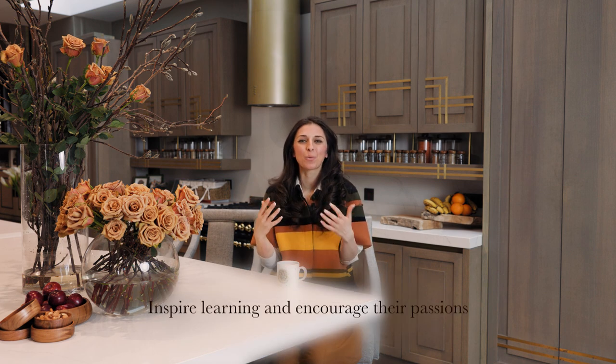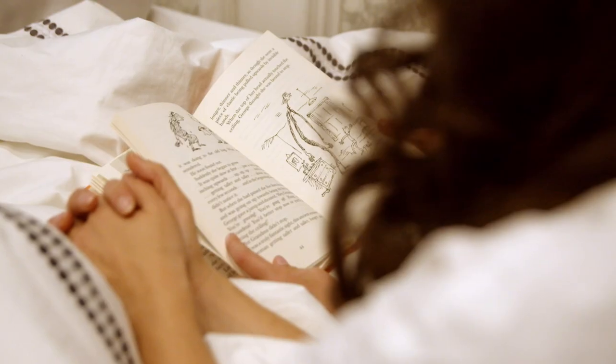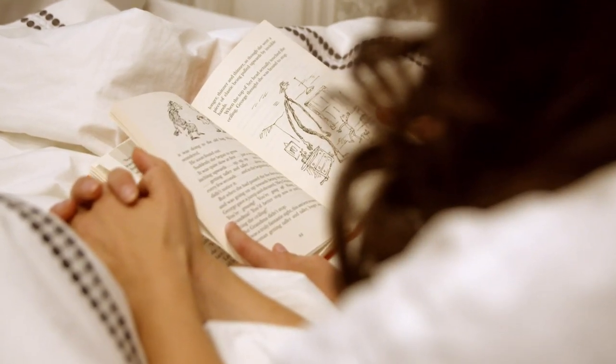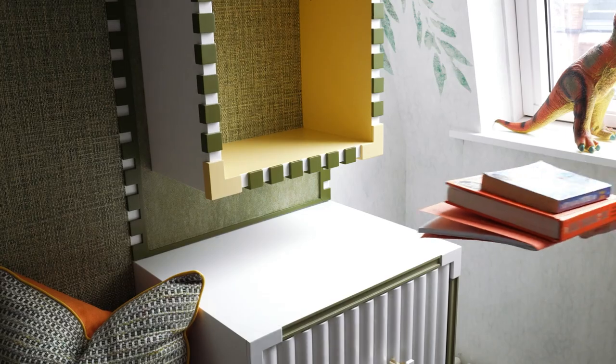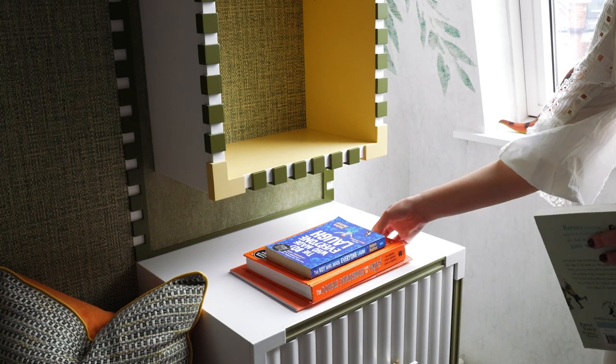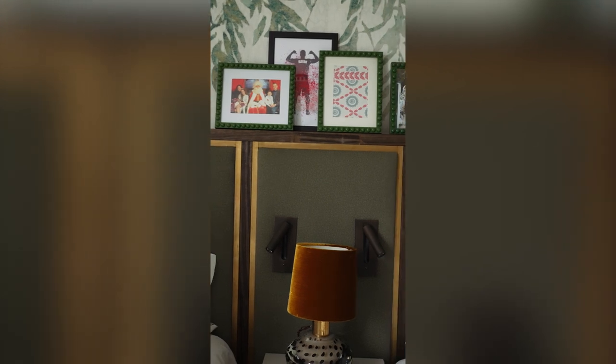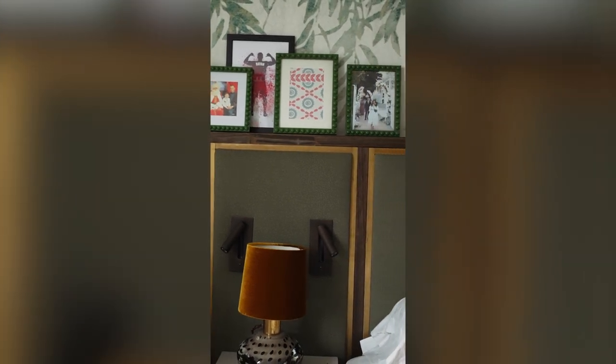We all want our children to be inspired to read more. One great way is to make sure your storage areas have space for books, and pair that with a little reading light by the bed so they can grab a book and read before going to sleep. These are subtle but effective ways of designing in habits that inspire learning.